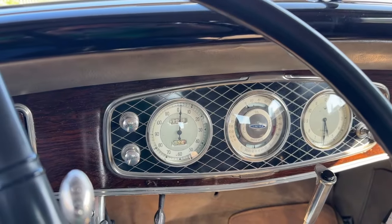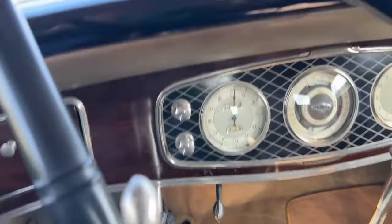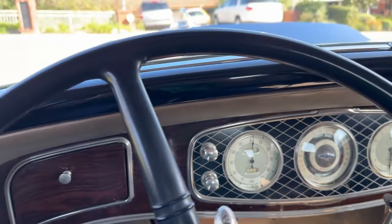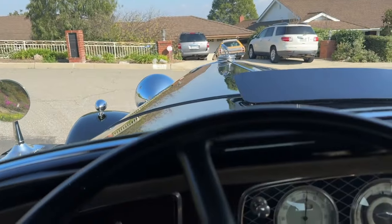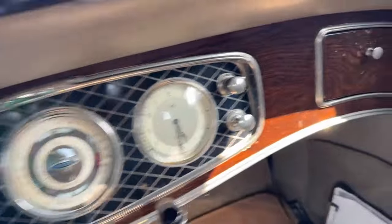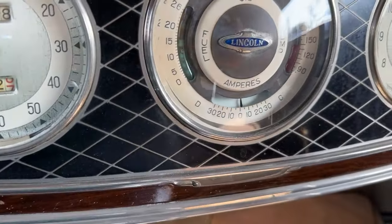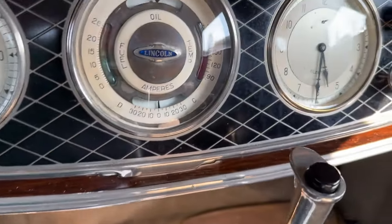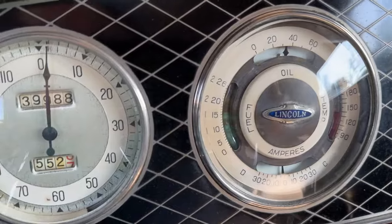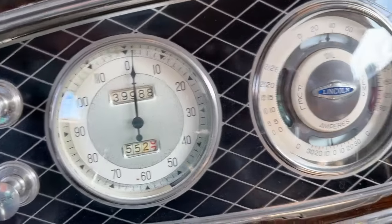Let's start the Lincoln and drive it. Pull that ignition switch out — starts right up, idles quietly. Great oil pressure, we've got charging, we've got running cool. The gas gauge doesn't seem to work, but the speedometer does work as we will see soon.